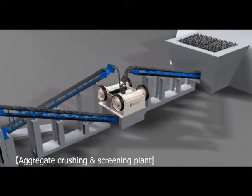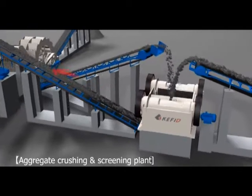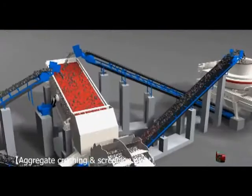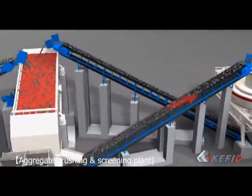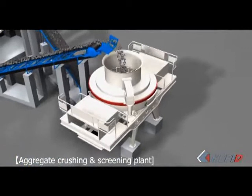The finished products after processing will be carried to vibrating screen by belt conveyors for separation. Materials with the required size will be processed by sand washing machine and then transported by belt conveyor as the finished products.